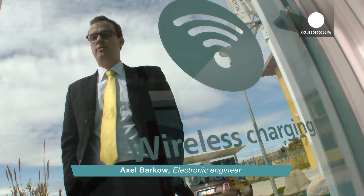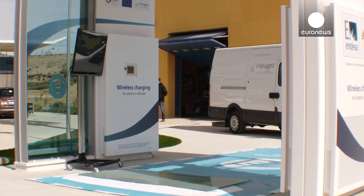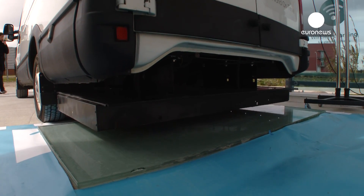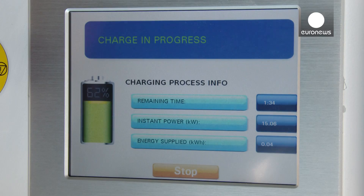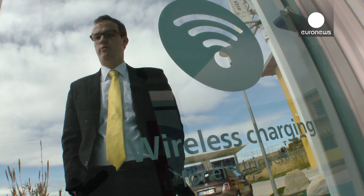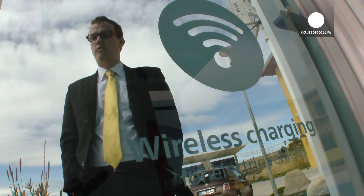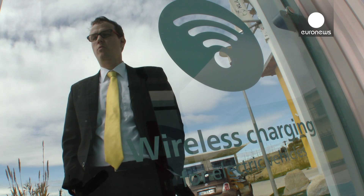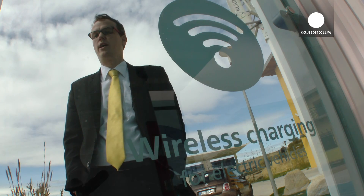An unplugged vehicle is any type of vehicle which is charged from the infrastructure side with no cables — no direct cable connection between the infrastructure and the car. In our case it's inductive charging, but there might be other wireless technologies that can be used for charging the car. Beside the bare energy transfer, you should also keep in mind that there's an aspect of communication. So wireless charging for me means wireless power transfer as well as wireless communication.